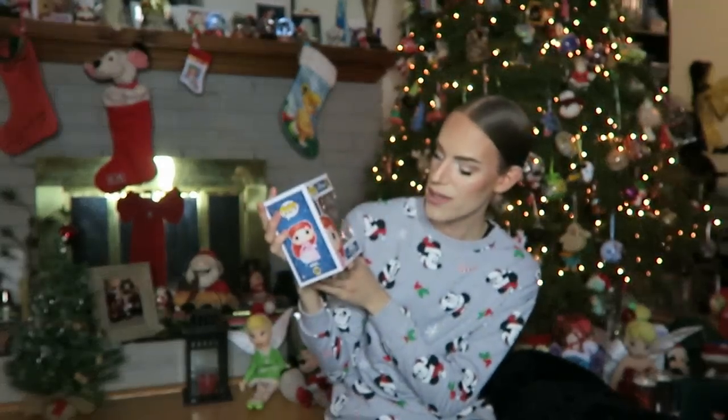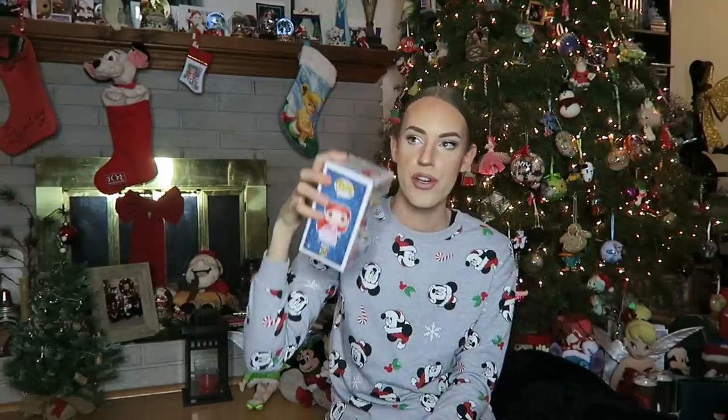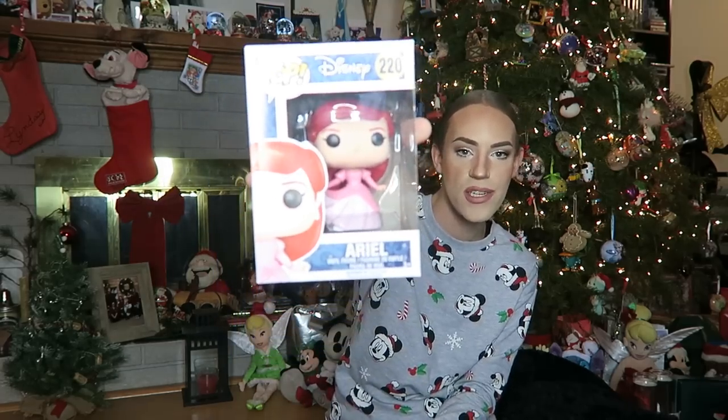Then next up, I have another Pop figurine — this is the Disney Princess Ariel Pop figurine number 220. I have Ariel with her tail up on my Pop shelf, but I don't have Ariel in her dress. So super stoked to have this one now in the collection. She is beautiful — I love her. She has legs, what more could you want, right?